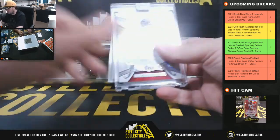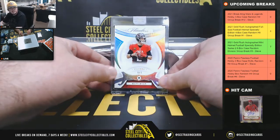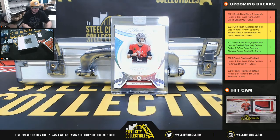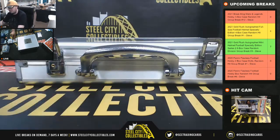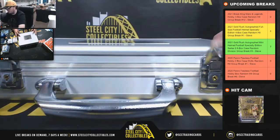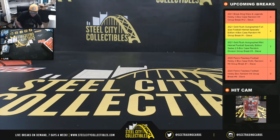Our final card is a Diamond Relic, Matt Ryan, number 5 of 7. Beautiful card there. Let's go over to the other screen and we'll randomize those hits.